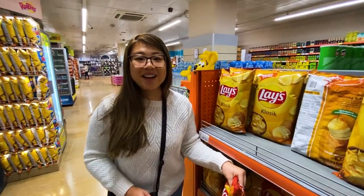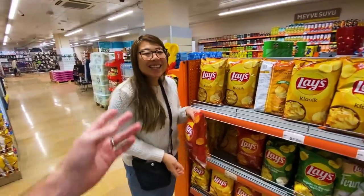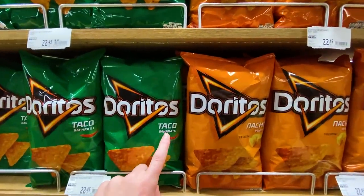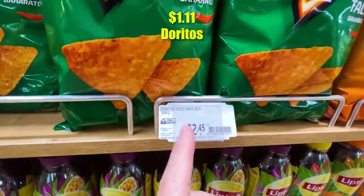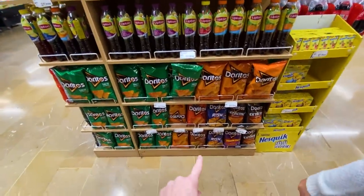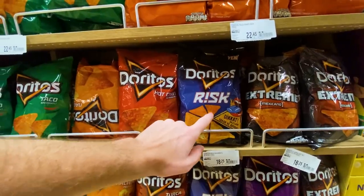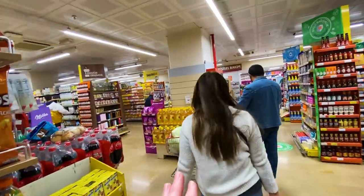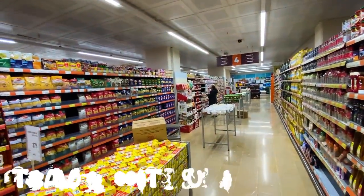Maybe Turkish people eat more nuts instead. Even Doritos only has two flavors — taco and nacho — about a buck a bag. There are a couple of hot varieties and a 'Extreme Mexicano' flavor for the small bags. It feels like Turkish people have a healthy diet; in Canada, the chip aisle is as big as this entire aisle and it's always picked through.